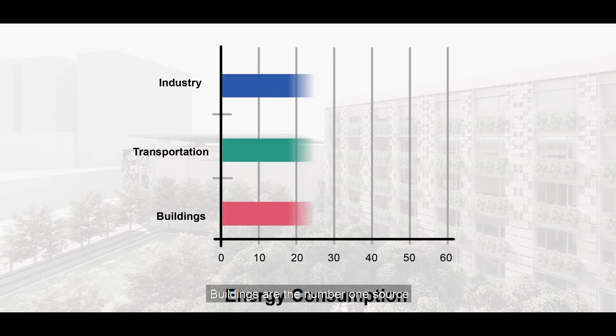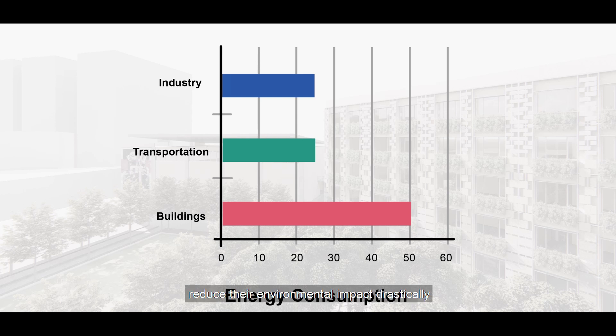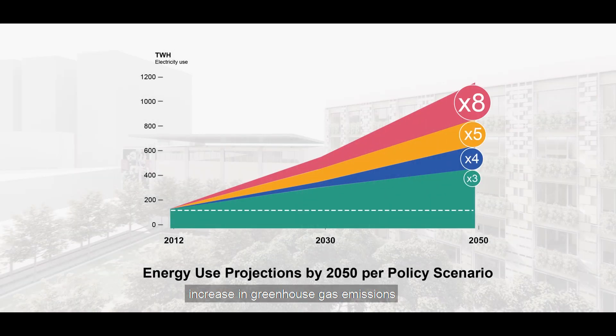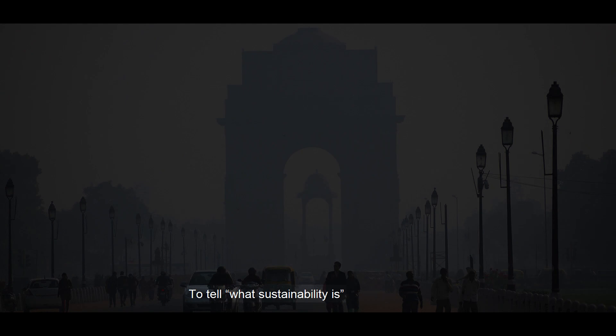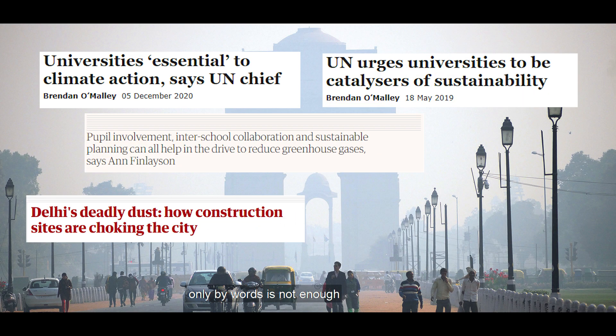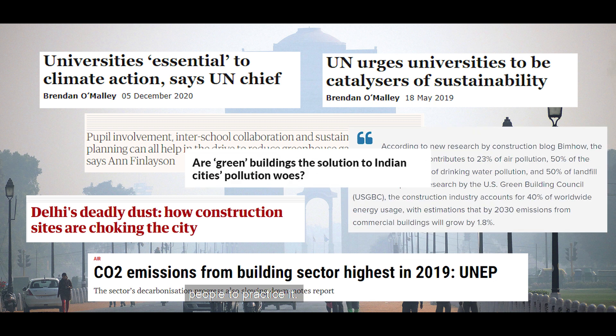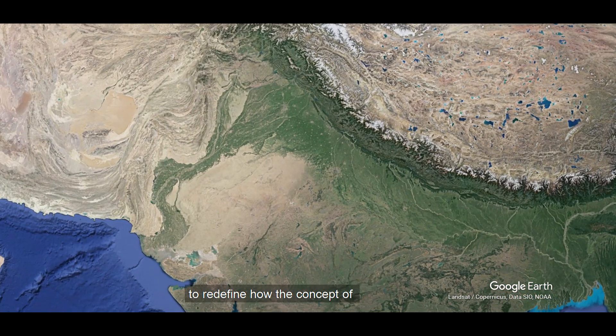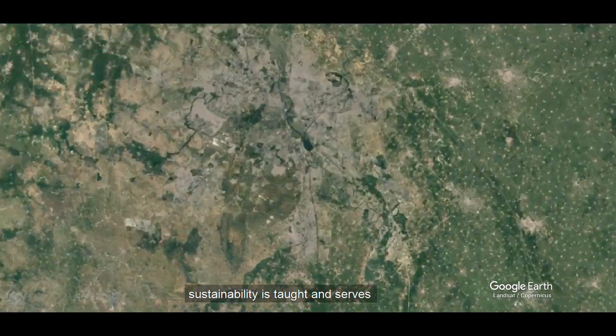Buildings are the number one source of greenhouse gas emissions on the planet, even though it's possible for us to reduce their environmental impact drastically with the current materials and technology known to us. We are still seeing a steady increase in greenhouse gas emissions. To tell what sustainability is only by words is not enough to get an entire generation of people to practice it.